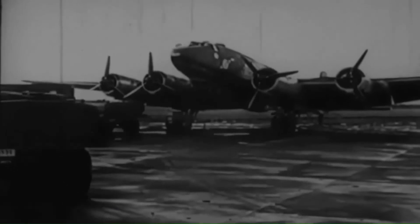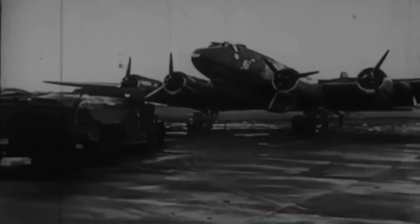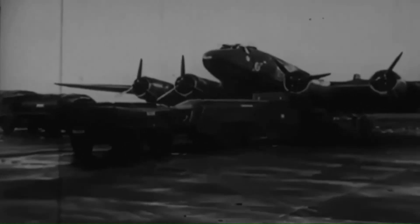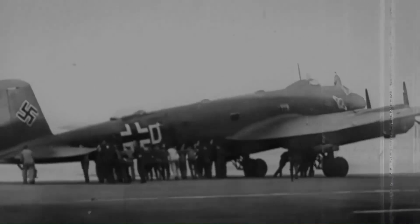The Luftwaffe initially used the aircraft to support the Kriegsmarine, making great loops out across the North Sea and, following the fall of France, the Atlantic Ocean. The aircraft was used for maritime patrols and reconnaissance, searching for Allied convoys and warships that could be reported for targeting by U-boats.